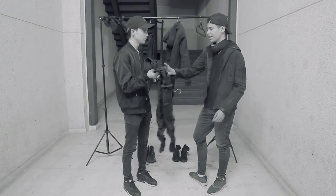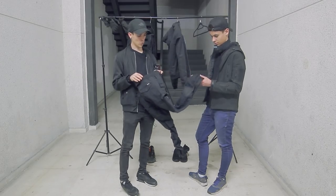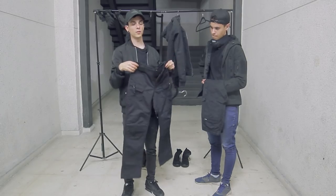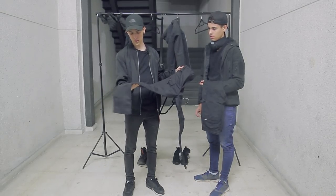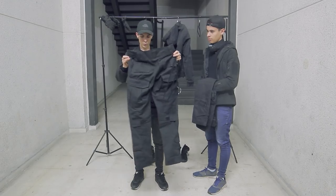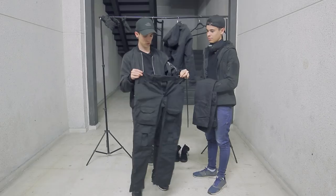Yo tengo tres que son los que más uso. Este de aquí que me lo compré en el Pull&Bear, que son unos tipo cargo, tipo jogger, con una tela tipo chándal. Luego están estos de aquí, que son tipo trekking, pantalones como para ir a la montaña, hechos como de Goretex o algo así que repele el agua. Y no me salieron muy caros y la verdad que están muy bien. Y por último estos que también me gustan mucho, que son otros pantalones tipo cargo con un montón de bolsillos — creo que tienen como unos ocho bolsillos. Son bastante chulos, sobre todo para fotos también.